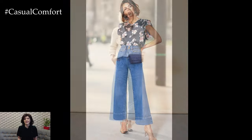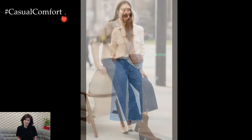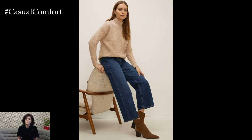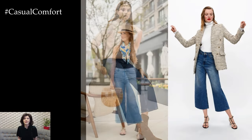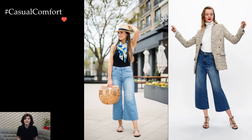The cropped length of the jeans introduces a contemporary edge to the outfit, showcasing a hint of ankle and allowing for the spotlight to fall on footwear choices. This detail not only adds a touch of sophistication but also provides an opportunity to showcase stylish shoes, from sleek heels to trendy sneakers or ankle boots.